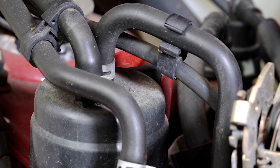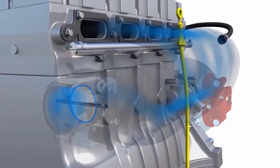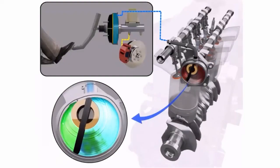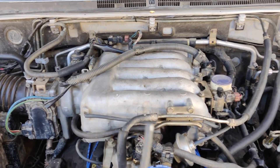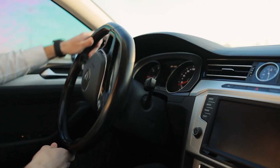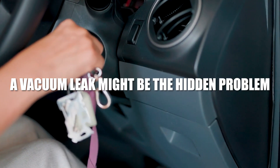When a vacuum leak happens, too much air gets into the engine, and the car's computer — called the ECU — tries to fix it by adding more fuel. But this constant adjusting creates a back-and-forth effect, which makes the RPM go up and down while the car is just sitting still. Sometimes, you might even hear a hissing noise from under the bonnet. That sound is a strong clue that air is escaping where it shouldn't. So if your car seems to be breathing unevenly while it's idle, a vacuum leak might be the hidden problem.